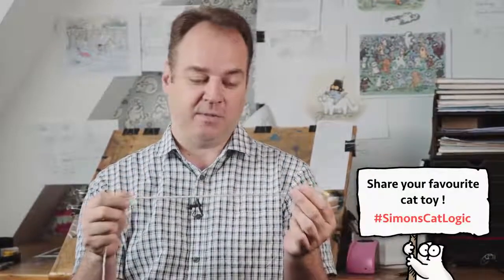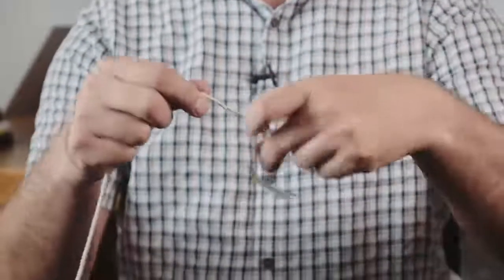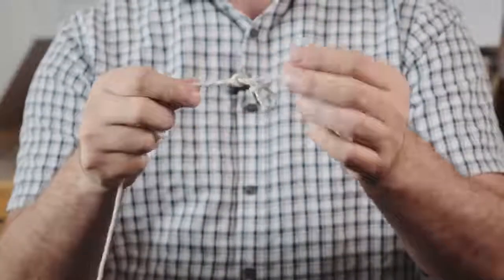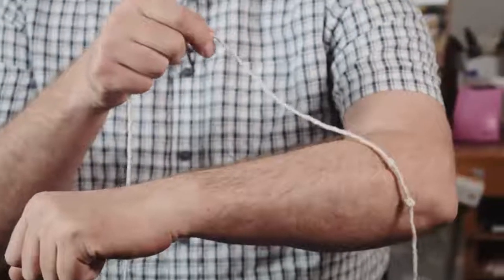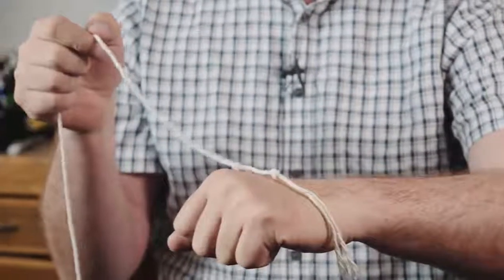Teddy's favourite toy is actually this simple piece of string and this is his actual favourite toy in the world. It shows like he's been mauling this all day long and what I like to do is just put a little knot in the end to give it some weight and that helps weigh it down when you drag it along the floor.